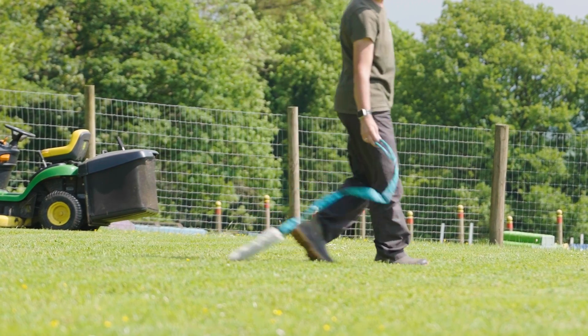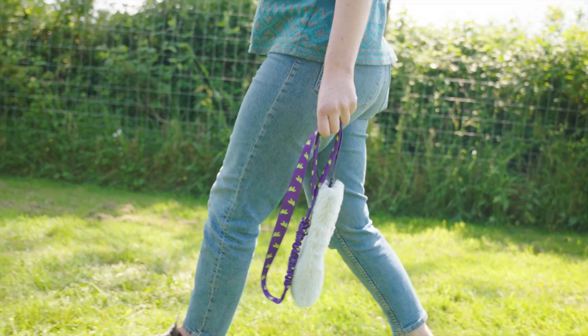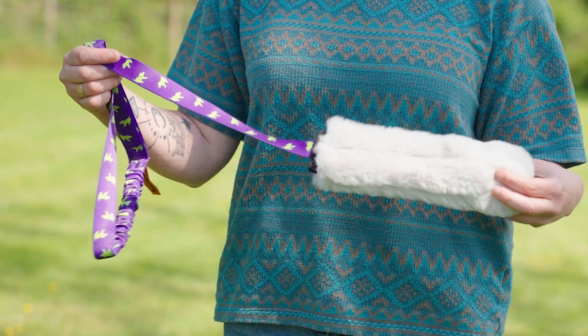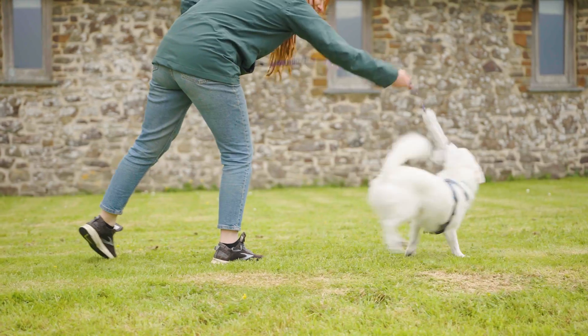Simply drag it along the ground and wiggle it like prey. If your dog needs some extra motivation, give it a squeak and watch your dog come running. Owners love it for its super durable materials, its ability to slay distractions, and for its comfy bungee handle which makes play way more comfortable and fun.